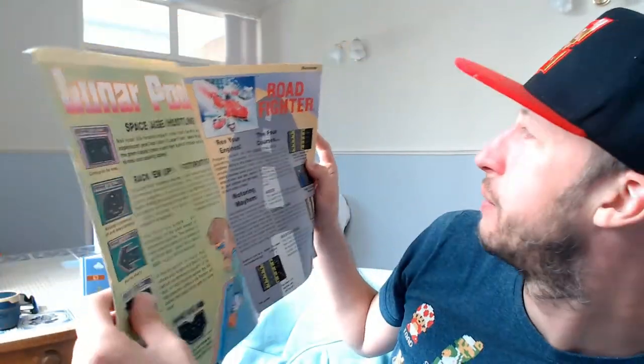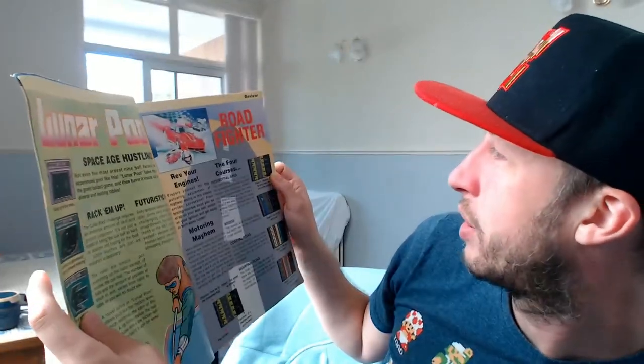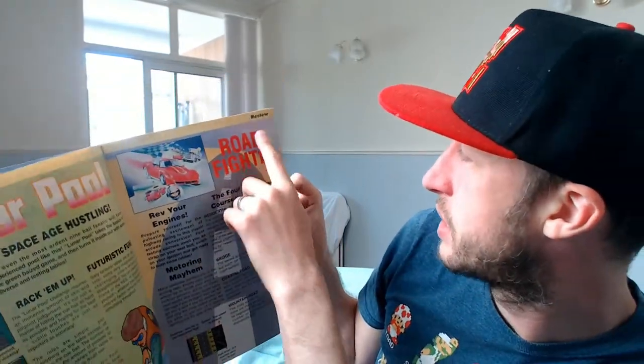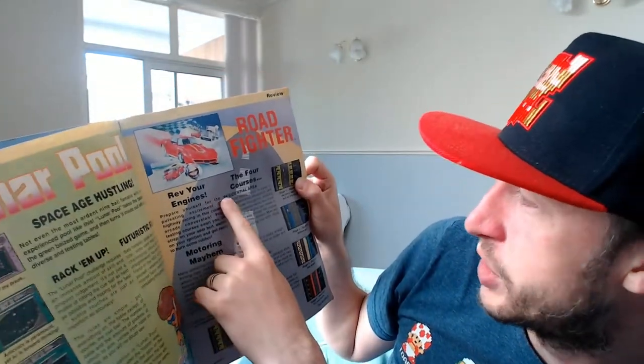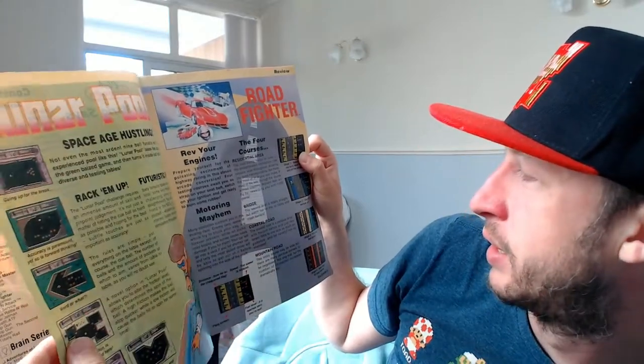Road Fighter - I think this is the review section already, and there's no scores I've noticed. It does say 'review' at the top though.